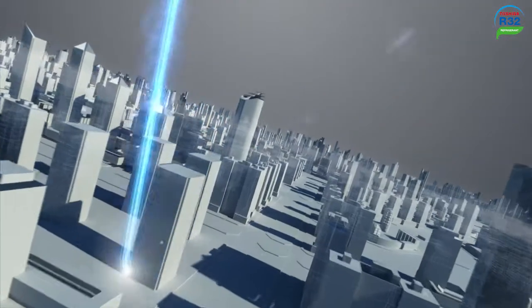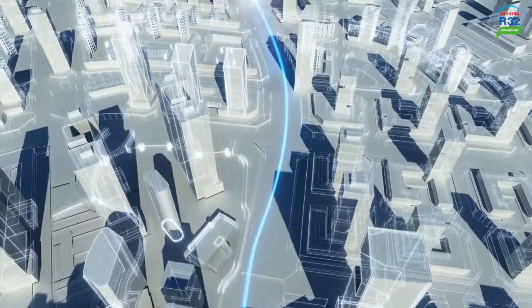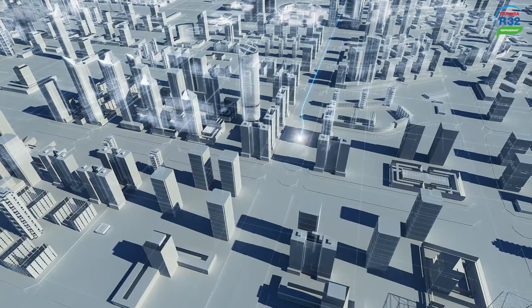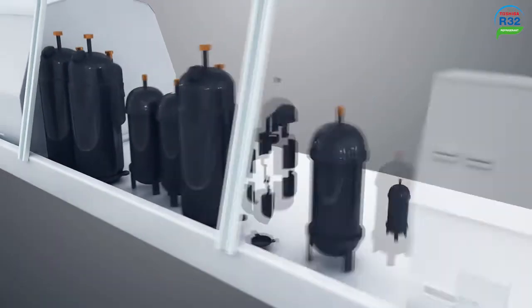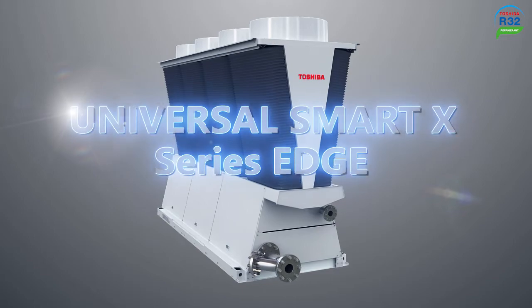Toshiba Air Conditioning is a world-leading provider of innovative air conditioning solutions, endeavoring to deliver the most cutting-edge products with superior performance to each and every customer. Toshiba is proud to introduce the all-new pioneering heat pump cooling system, the Universal Smart X-Series Edge.